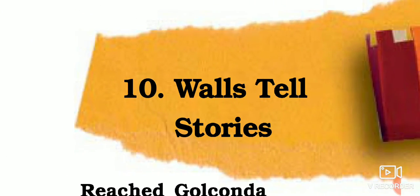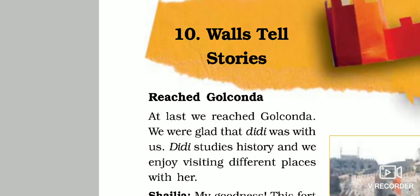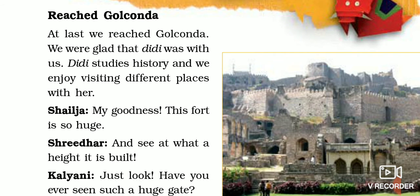So here in this chapter, the three cousins have reached Golkonda fort to visit it. Let's start.